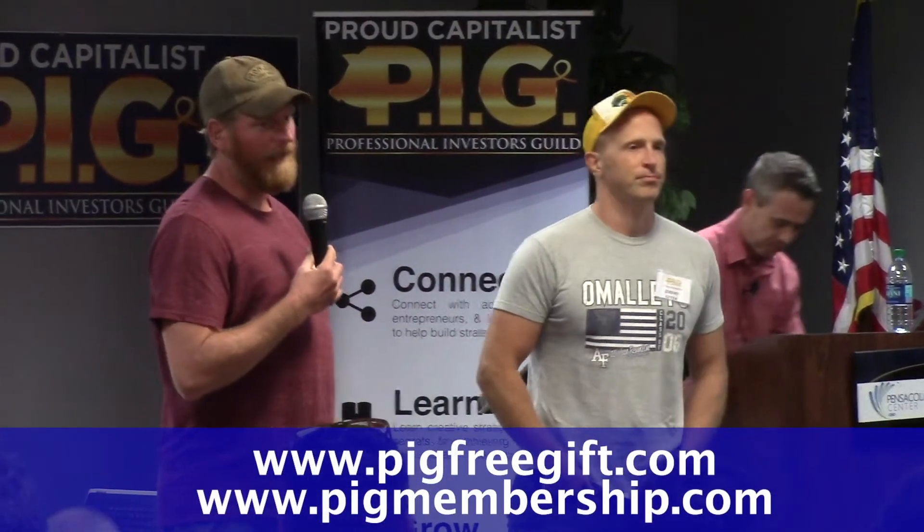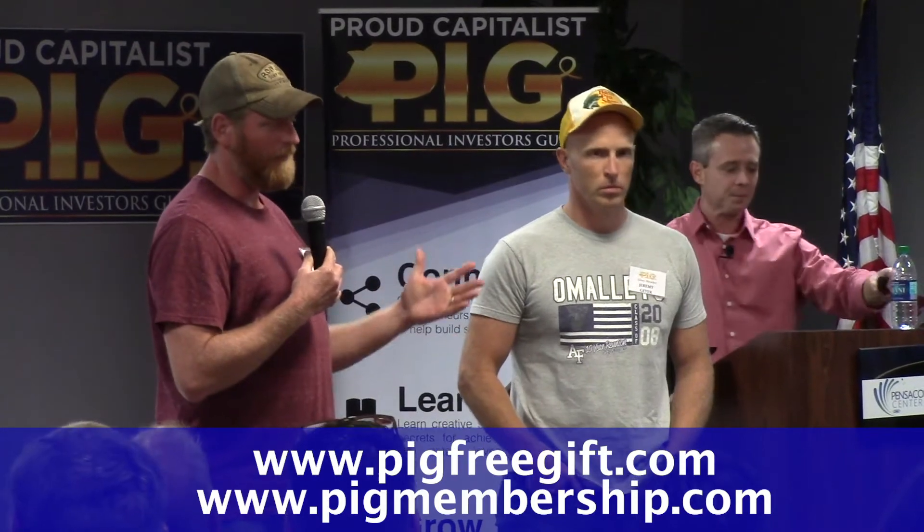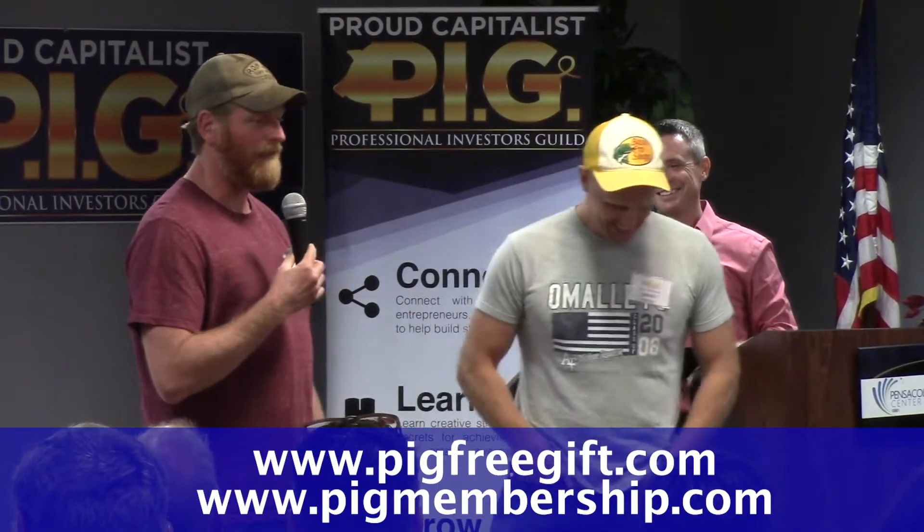Hey, so I'm Greg, this is Jeremy. Jeremy wanted to share this with you guys. I was stingy, I wanted to keep it to myself, but Jeremy's a very giving kind of guy. Basically, what we want to tell you about is just a wholesale deal — or actually it ended up being a wholetail deal — that the two of us partnered up on, and we made a little bit of change.